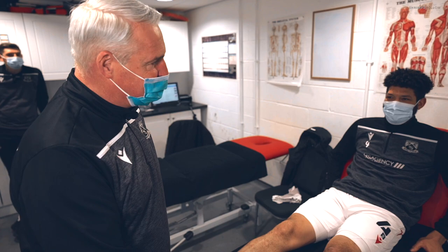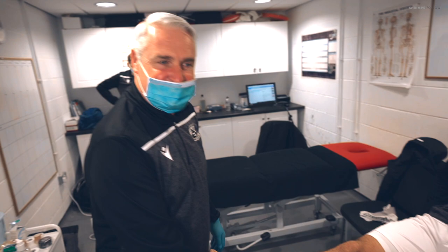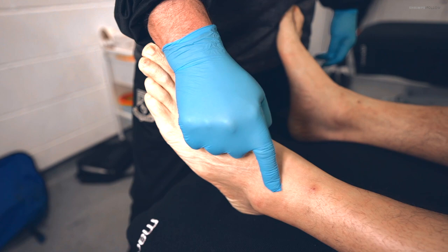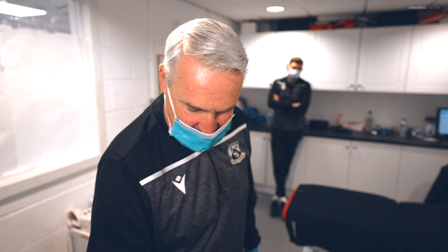Welcome back to the physio room. We're back here today with Nathaniel, who got injured against the game in Salford. He jarred his ankle and damaged the ligament. We had him scanned the day after, and it showed a grade 3 tear — quite a bad tear — to the ligament just above the ankle joint, which connects the fibula and the tibia. Nathaniel has basically torn it off the bone.